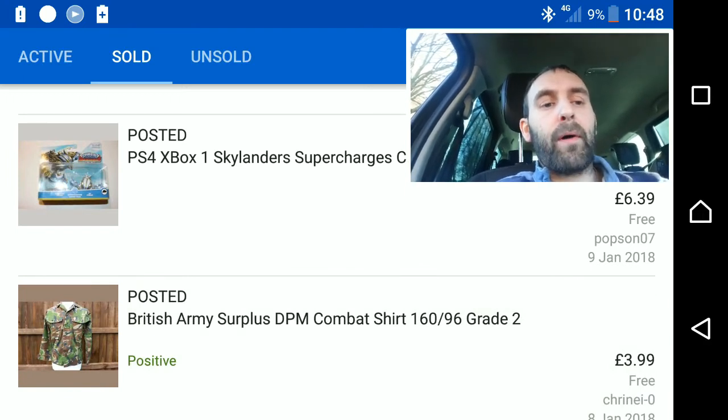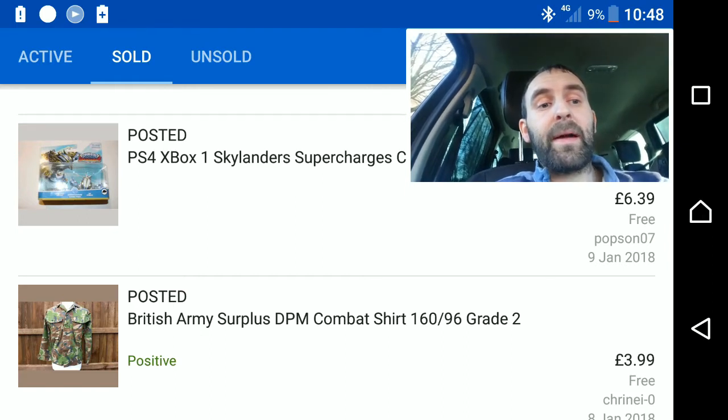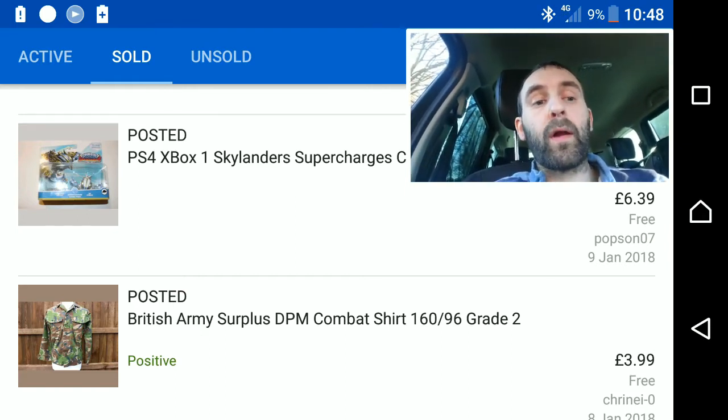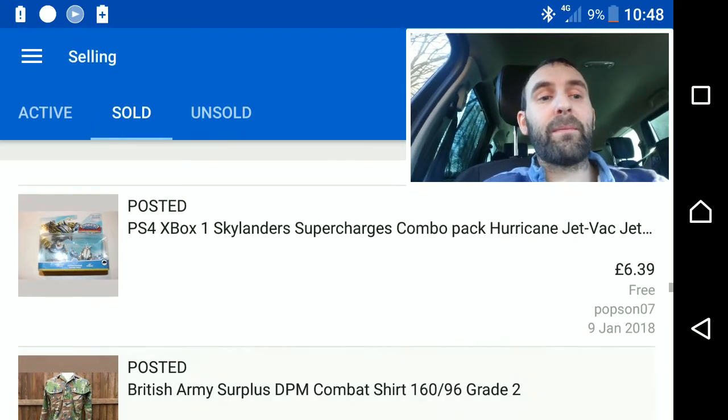Army surplus clothing — I had posters on these listings but I took the posters off by mistake, then realised I was selling them at a cheaper price. They've all now gone up to £7 — they're no longer £4 or £6 anymore, they're £7.